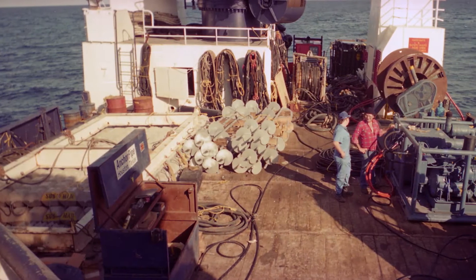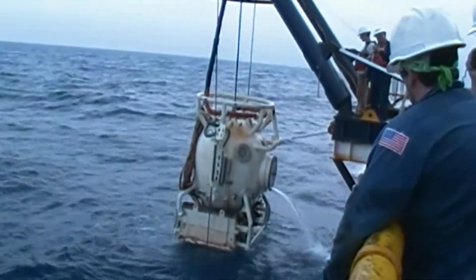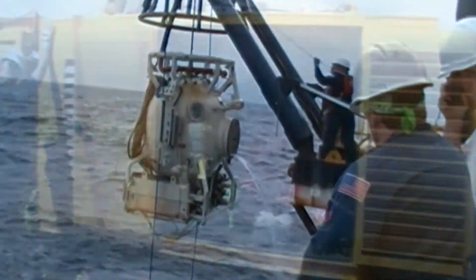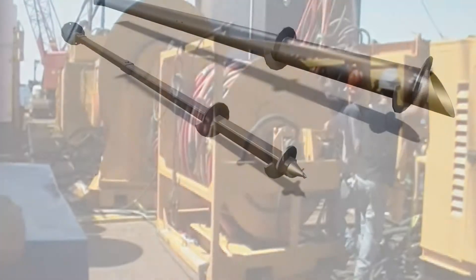Thank you for considering AnchorPipe as the provider of your offshore pipeline anchoring services. With over 30 years experience and as a member of the Torxil corporate family, AnchorPipe is the premier provider of engineering, manufacturing, and installation services for subsea helical anchor construction.